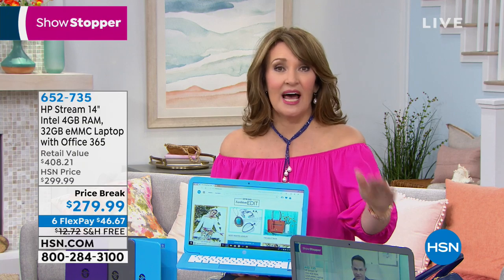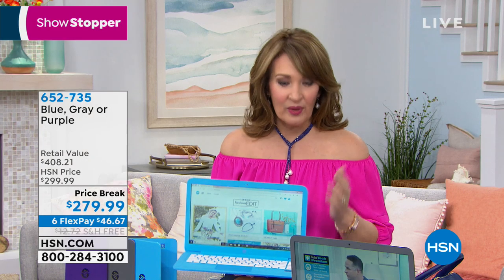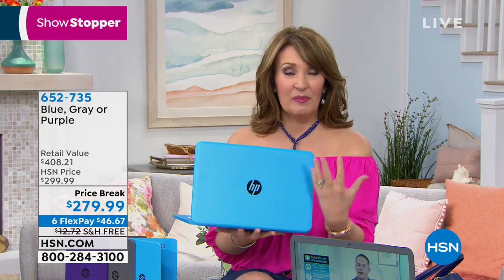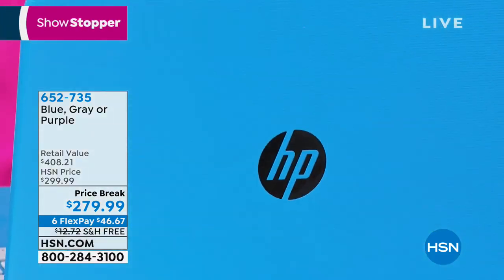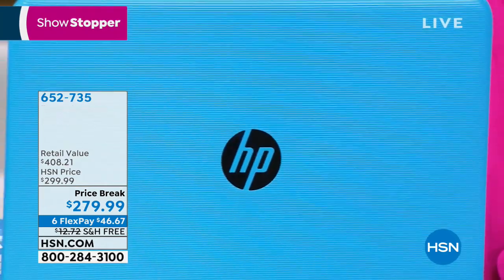Maybe even wanting to get your mom a new computer — this would be perfect. Get her purple or this gorgeous blue. Is there someone who could use a new computer? Do you have an old dinosaur that's driving you nuts? This is your new computer right here. Aaron's going to walk us through more. I cannot believe how light this is — 3.2 pounds. And the battery life is a 10-hour battery life.